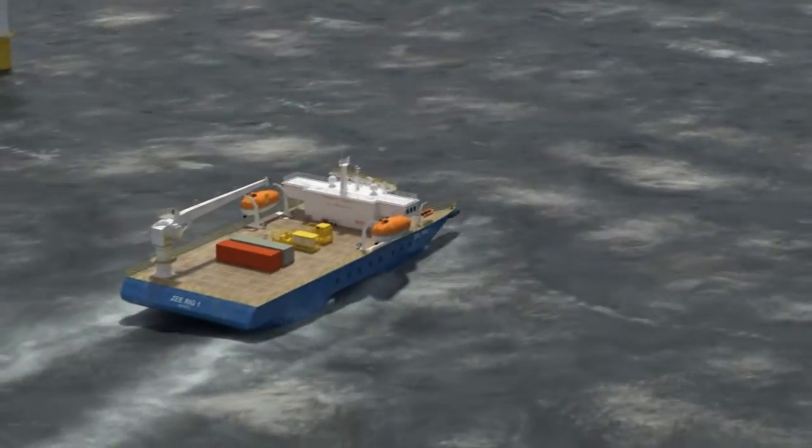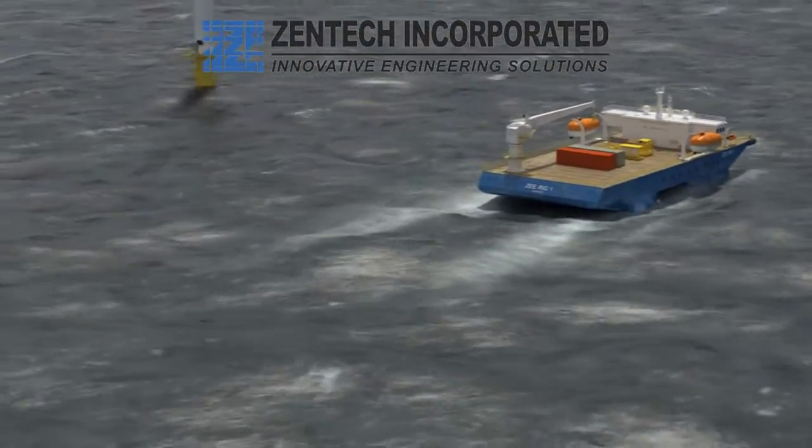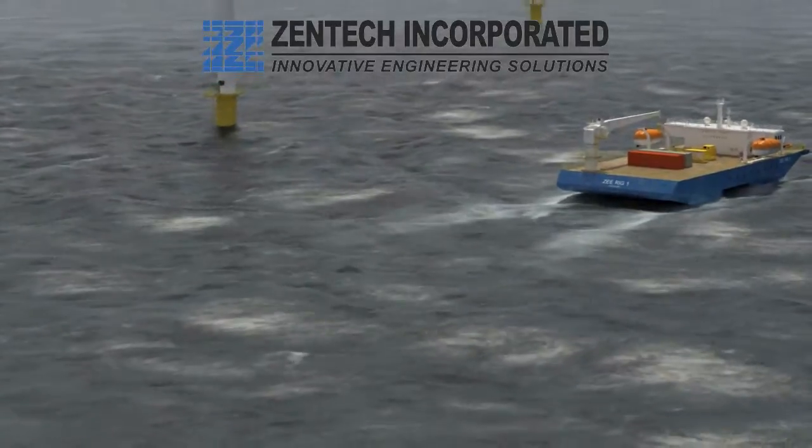Z-Rig 1's semi-swath design, with its rectangular pontoons and DP-2 propulsion with four fully azimuthing thrusters, results in an ultra-stable vessel that is ideally suited for offshore wind farm servicing. Contact us now for more detailed information on this world-class vessel.